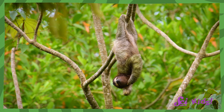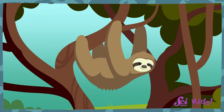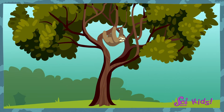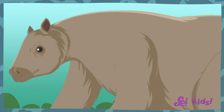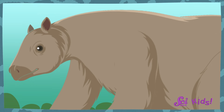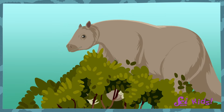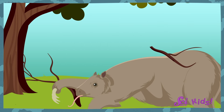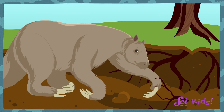Another animal that moved as part of the Great American Interchange were the giant sloths. The sloths we see today are less than a meter long and spend almost their entire lives in trees. But the sloths that moved into North America millions of years ago were about the size of elephants. They were too large and too heavy to hang out in trees. Instead, they walked on the ground, using their huge claws to knock down branches and dig up roots to eat.